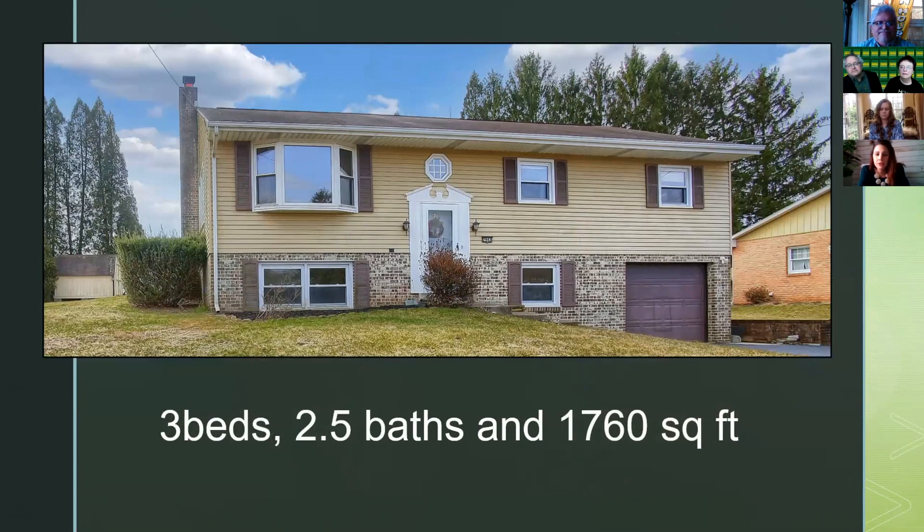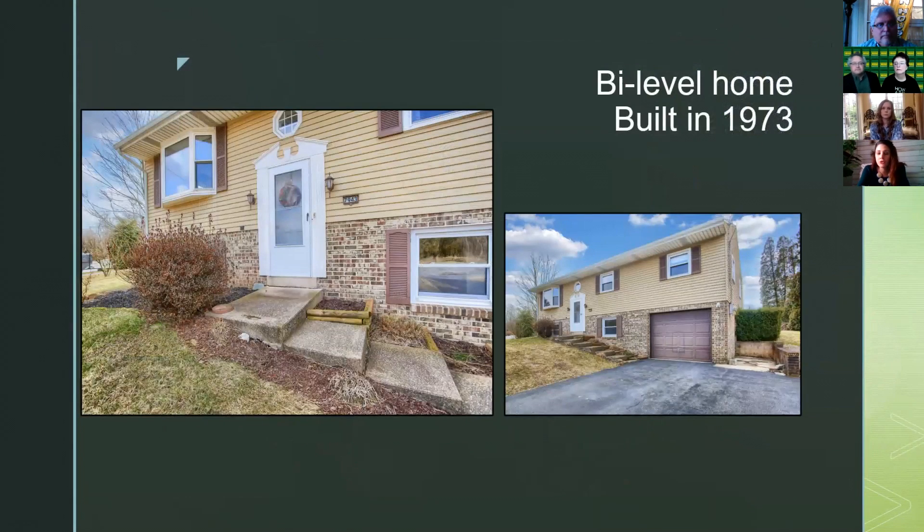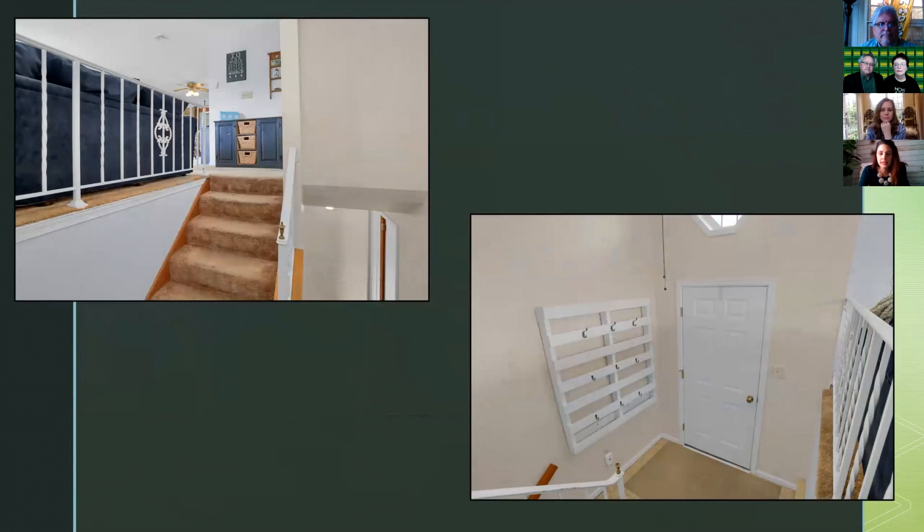This is a three bedroom, two and a half bath home. Total square footage top and bottom is 1,760. This is considered a bi-level home with a one car garage. It has a really long driveway so you can fit multiple cars, also side space, and a little alcove for trash cans over to the right. The home was built in 1973.